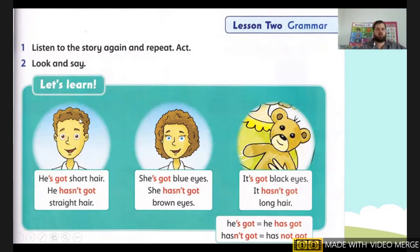Okay. So we need to read. We've done listen and say — done that. Now we need to do number two: look and say. We're going to look and read. The first one says: He's got short hair. He hasn't got straight hair. Next: She's got blue eyes. She hasn't got brown eyes. Next: It's got black eyes. It hasn't got long hair.